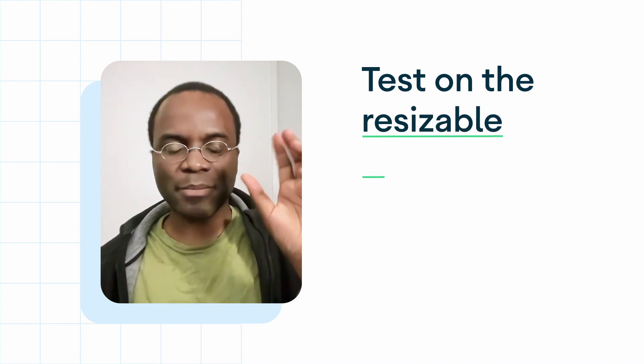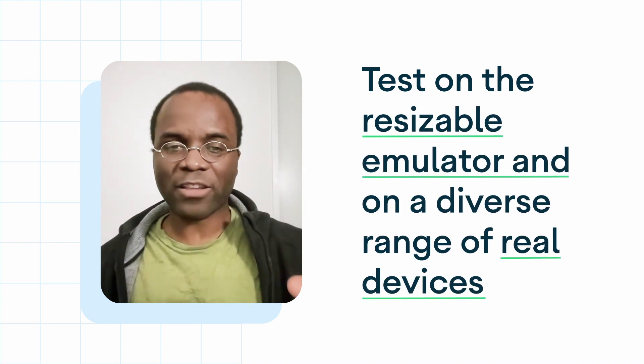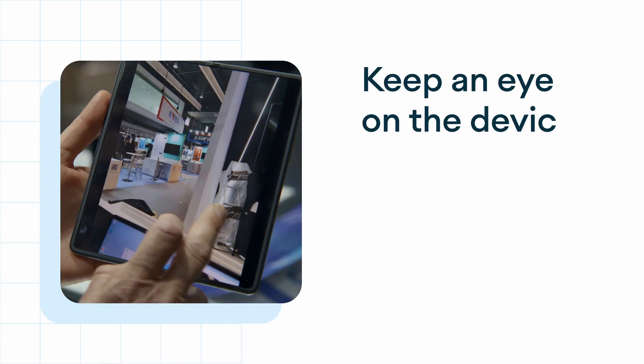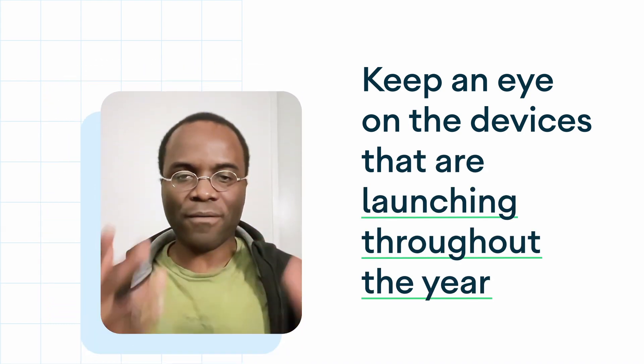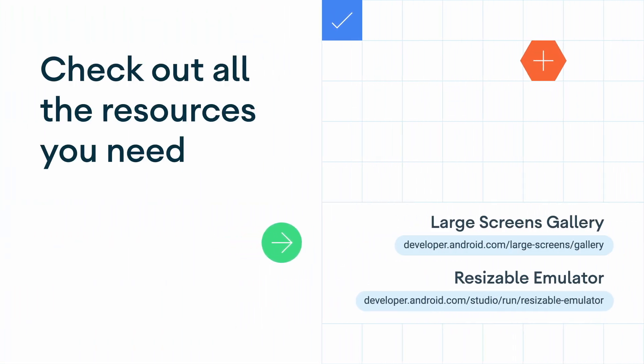What would you say to a developer wondering where to start? There are two things you need: first, test on the resizable emulator and on a diverse range of real devices to experience the diversity of the ecosystem. Second, keep an eye on the devices launching throughout the year — each one is going to offer exciting new possibilities to explore. Check out all the resources you need to optimize for large screens at developer.android.com.